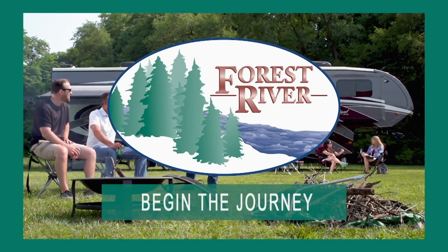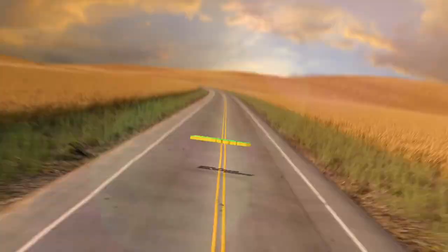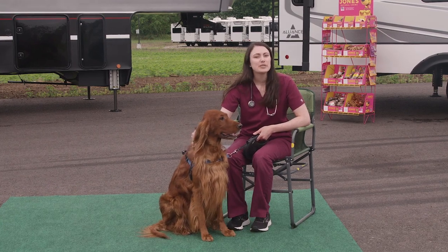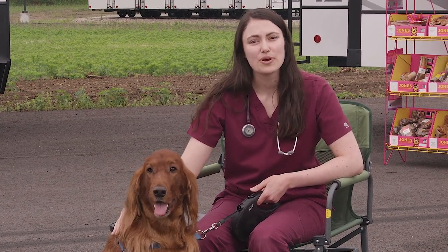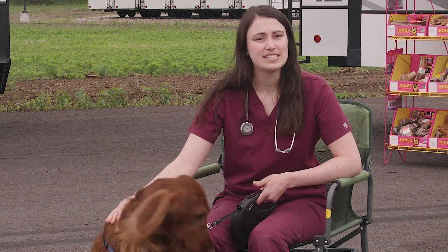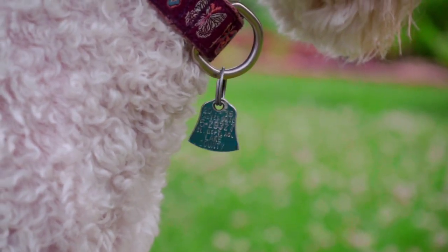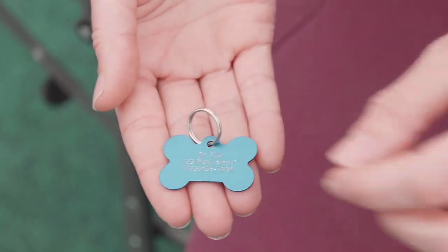Welcome to RVing Today's Paws on Board. I'm Dr. Fitz and this is Sully. Today we're going to be discussing identification — specifically what types of ID are available for dogs and how they can help to reunite pets with their owners. Every dog should have some form of ID on them. This is invaluable in the event that your dog slips their harness or collar or decides to wander away from the campsite. Good identification increases the odds that you will be reunited with your dog. One of the most common forms of identification is a dog tag — these can be easily printed at pet stores and attached to your dog's harness or collar. At minimum, tags should include your name and phone number. This form of ID is cheap, easy to attach, and you can get creative with it.